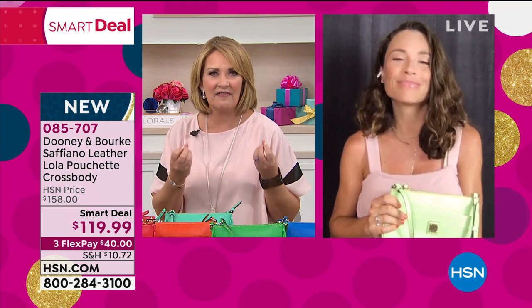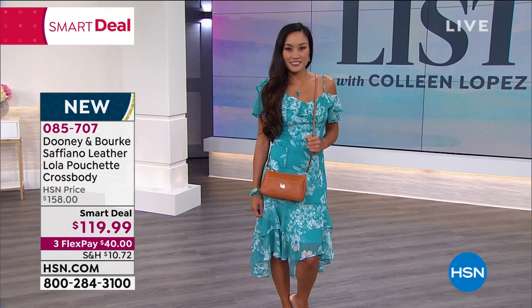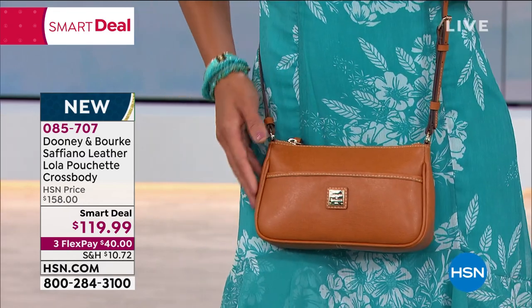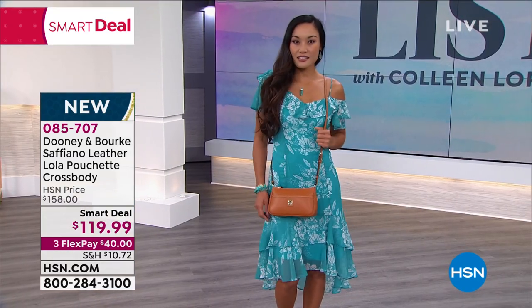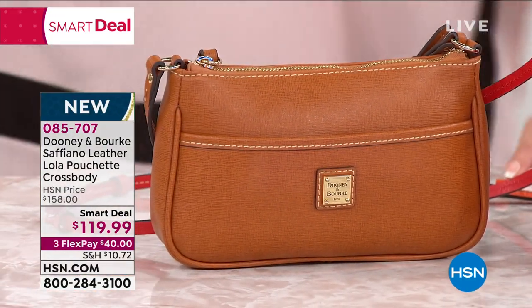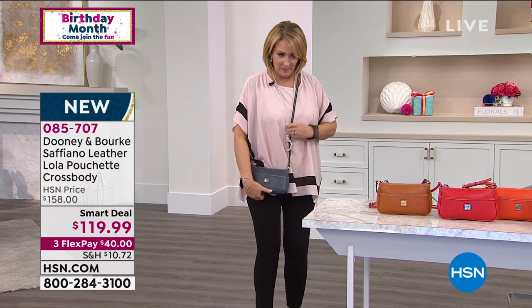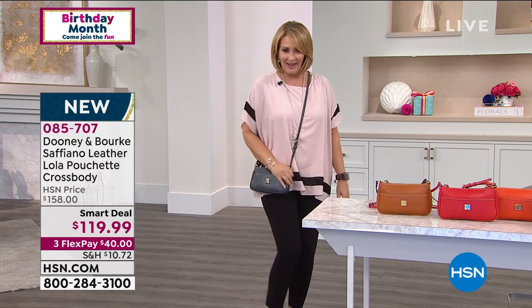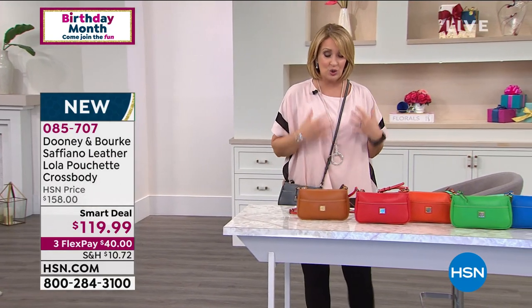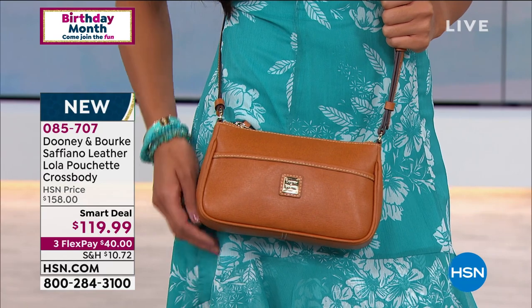I love the Dooney hardware built into this, and that little pocket in the front. You can completely adjust that strap — so if you're taller, I'll stand up and show you. I'm five nine, so for me a cross body needs to be long enough that I can actually wear it across my body. See what I mean? I can really wear this across my body. It's not too short. This size is great. It is a true cross body, but you can shorten it to wear it just up on your shoulder as a little shoulder bag, or carry it as a clutch.